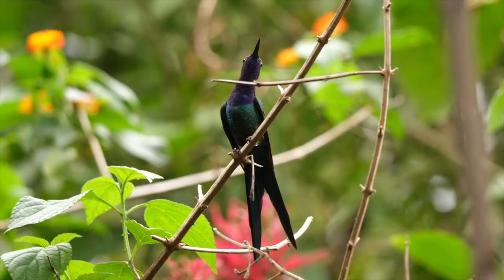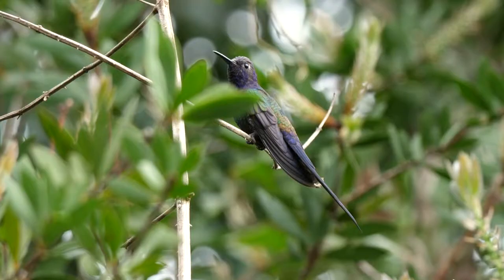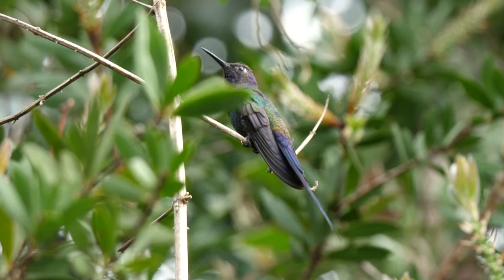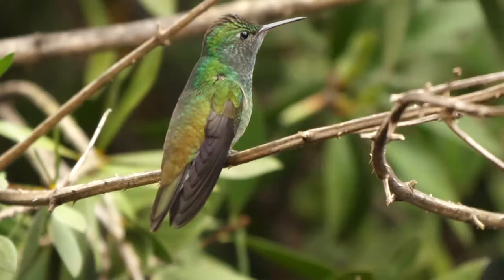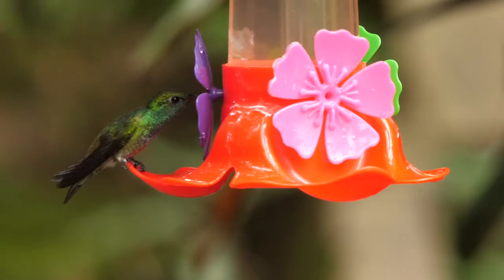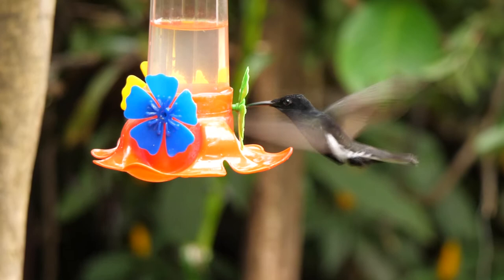A couple of swallow-tailed hummingbirds were present. This larger individual was a male, and this smaller, slightly duller one a presumed female. Also seen was a male versicoloured emerald, whose grey throat could turn to glittering green and blue with a simple twist of the feathers.